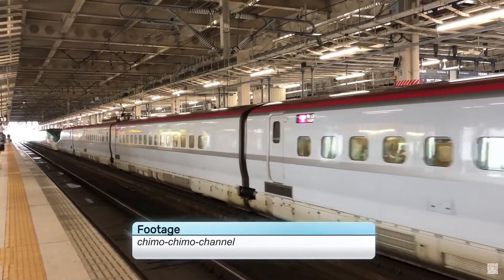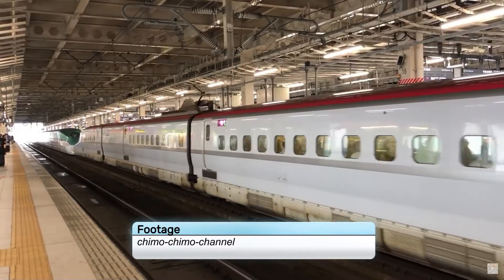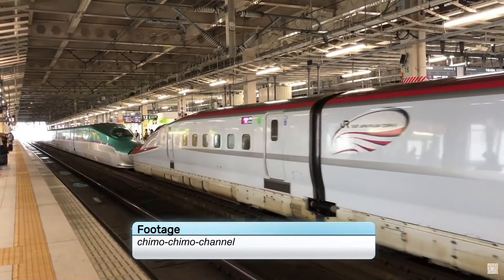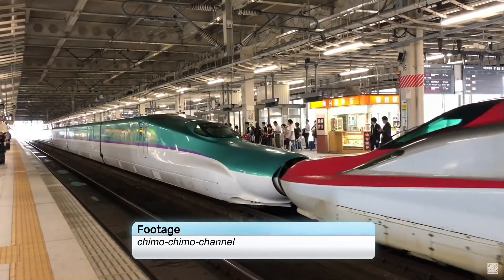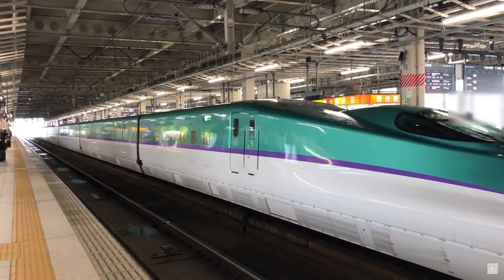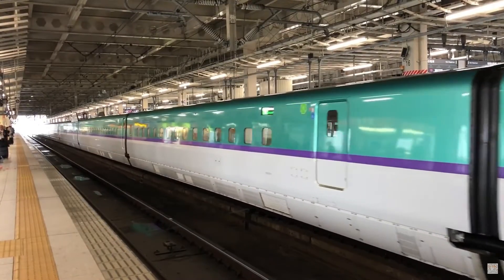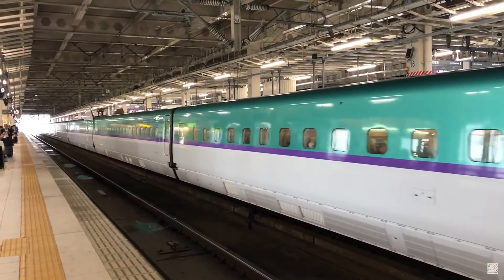The order for these toughened-up sets came in 2014, with the first example, set H1, arriving in 2014 with the pink stripe replaced with purple. Unfortunately, the fleet now stands at only 3 sets, with unit H2 being withdrawn for parts after a derailment in the 2022 Fukushima earthquake.